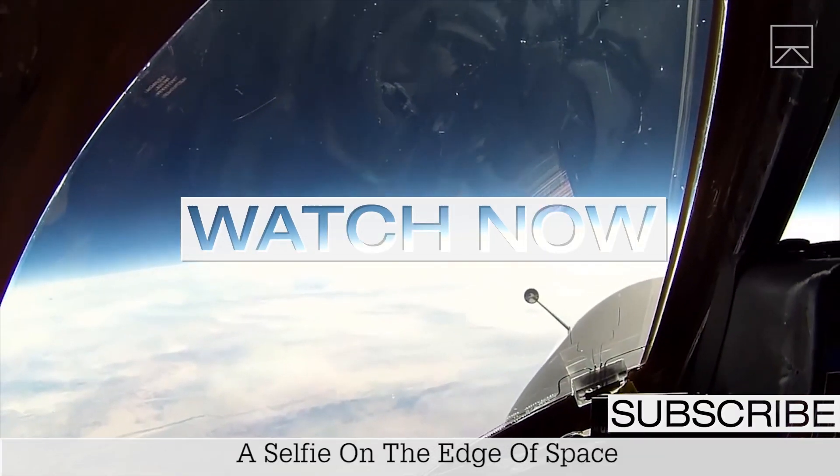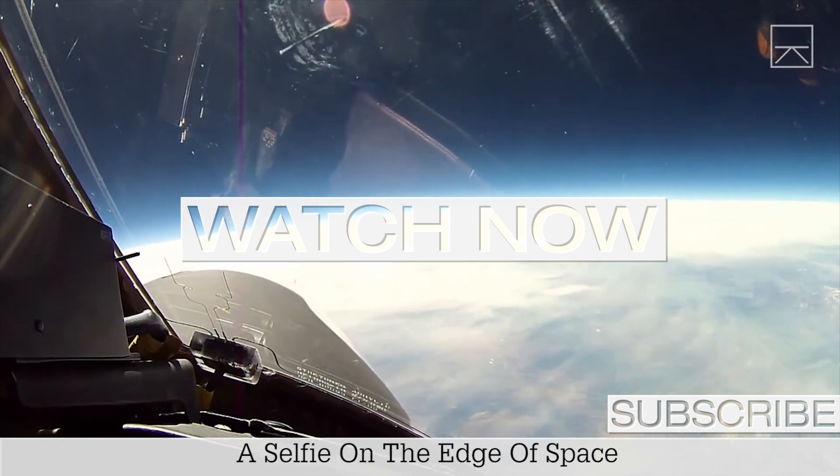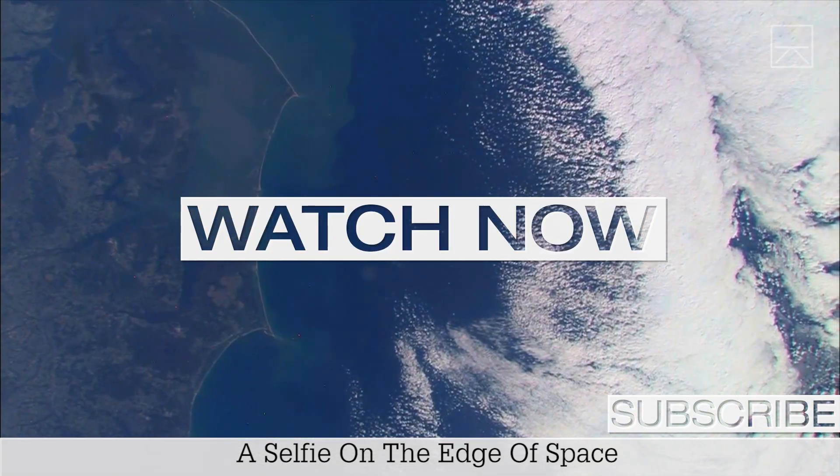This Happened Here aims to share compelling photos and the stories behind them. If you liked this video, be sure to watch this one on what it's like to take a selfie on the edge of space.